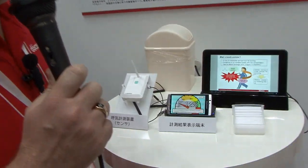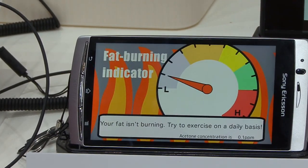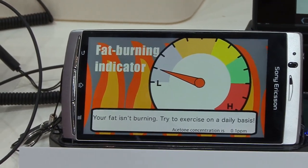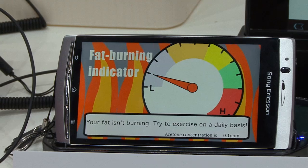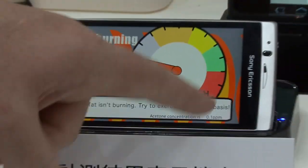The reading is saying I'm only 12% hungry, which feels pretty accurate to me as I just had lunch a little while ago. It's going to tell me how much fat I'm currently burning. It's saying my fat isn't burning very much at the moment, and it's advising me to exercise on a daily basis.